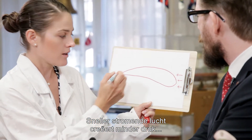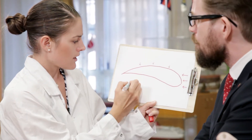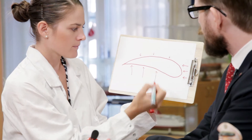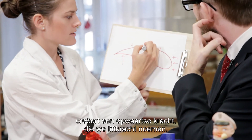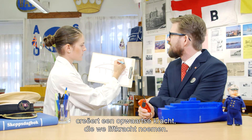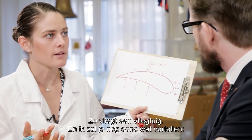This means the air has to travel faster on the top of the wing than underneath the wing in order to arrive at the same time. And faster flowing air creates less pressure than the slower flowing air underneath the wing. And this pressure difference creates an upward force called lift. And that's how the airplane can fly.